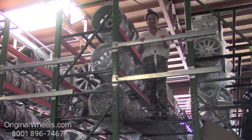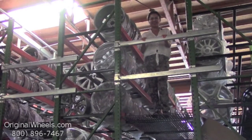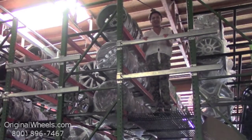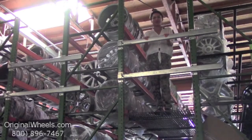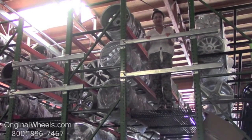Hey everyone, it's Veronica from OriginalWheels.com. Obviously since you're watching this video, you are in search of factory original Honda wheels. At any point in this video you are more than welcome to click on the link at the bottom of the screen, which will direct you straight to our website.